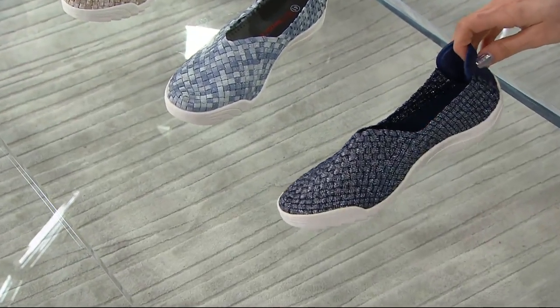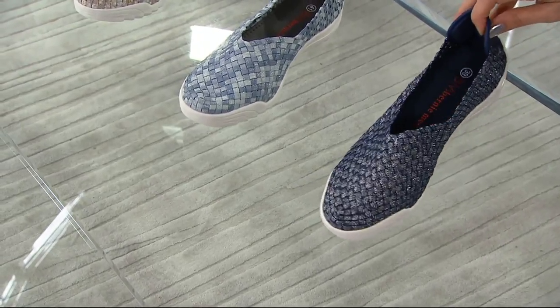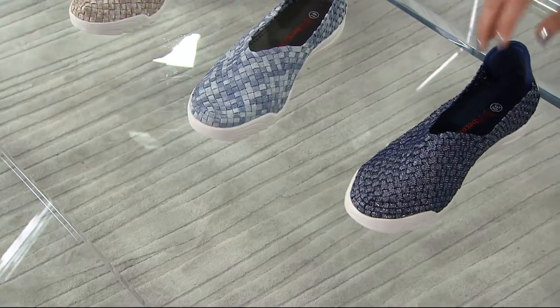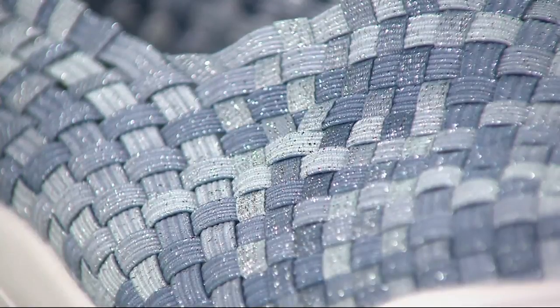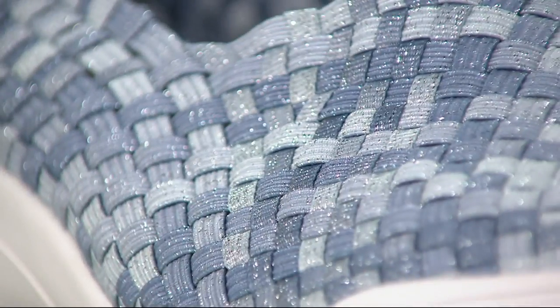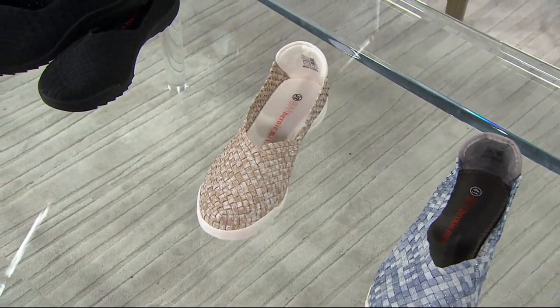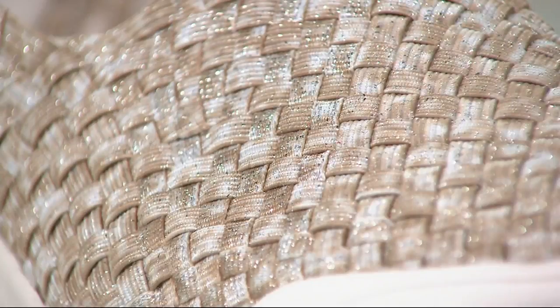This one is called Navy Shimmer. They've taken the athleisure concept and glamoured it up — made them shimmery. In the middle, that lighter one is called Cloud Shimmer. You've got those denim tones from lighter to medium, and still gorgeous shimmer, so it dresses it up. Then you have Sand Shimmer — a great neutral with shine. And if you'd rather skip the shimmer, we do have the all black on the end.